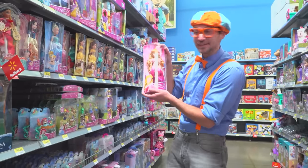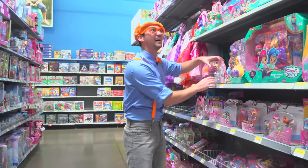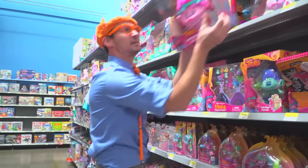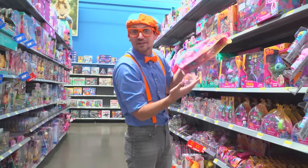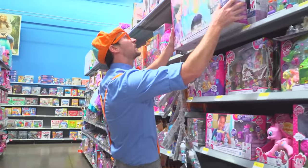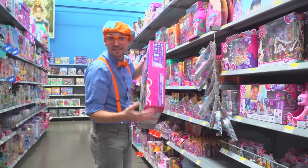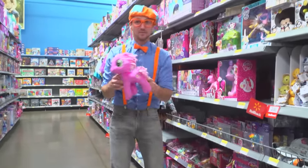This toy's the color pink. Hey, there's some more toys. Like this one — this one's the color pink. And this one, this one's the color pink. And this one too, this one's the color pink. Oh, look at this playset — this playset's the color pink. And a stuffed animal, which is the color pink.